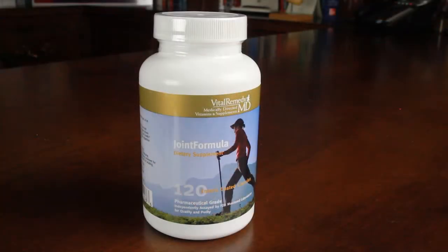Joint Formula is a nutritional supplement that was created to support joint health. It contains ingredients such as glucosamine sulfate, chondroitin sulfate, the omega-3 fish oils EPA and DHA, and small quantities of vitamins and minerals that are beneficial for chondrocyte health.